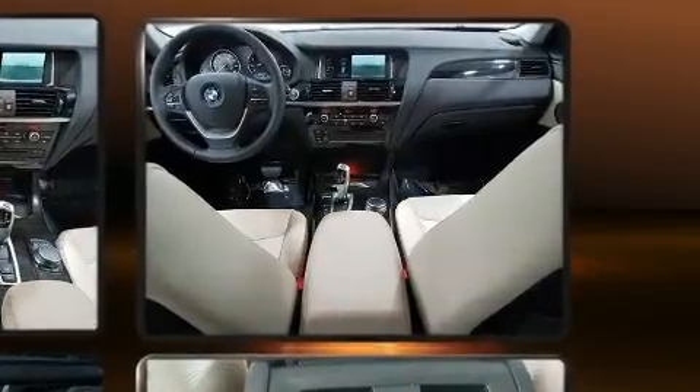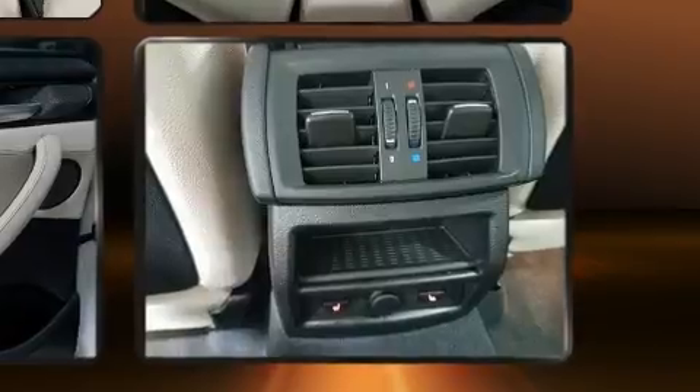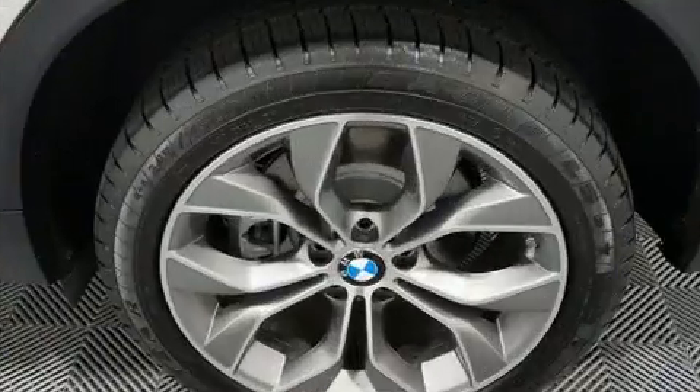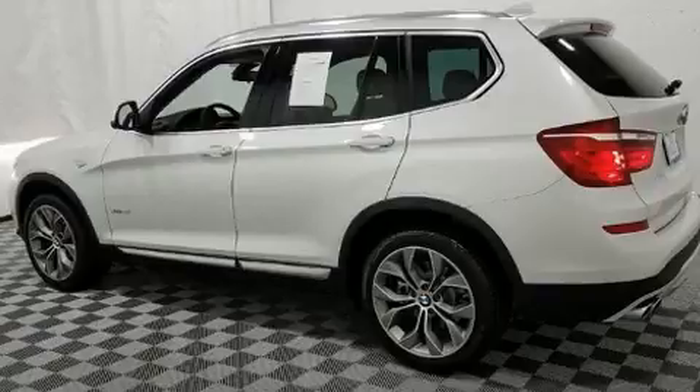All of the premium features expected of a BMW are offered, including front fog lights, a roof rack, and much more. Everything is where it ought to be, from the dashboard controls to the door locks and window controls.